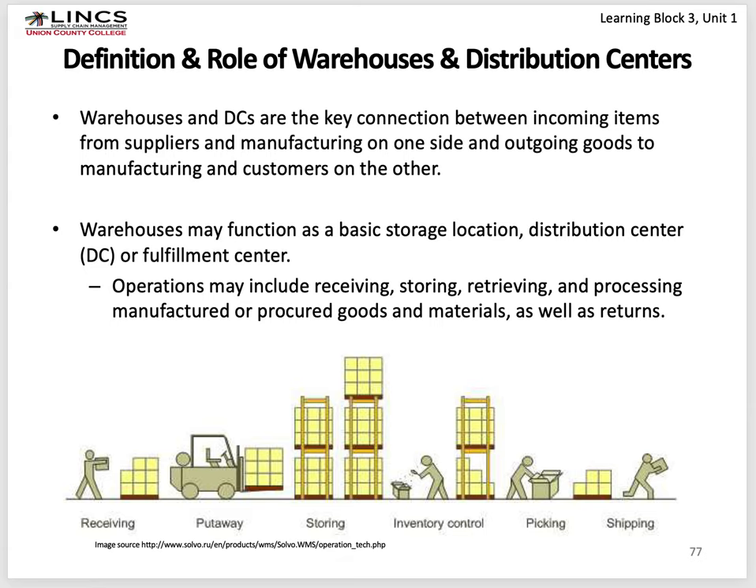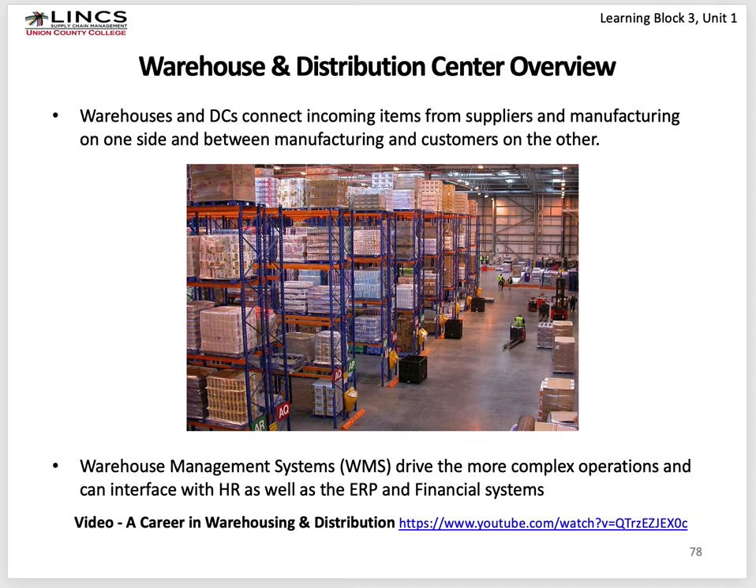We talked about the difference between warehouses and DCs. A warehouse stores things for a longer period of time. A DC, called a distribution center, has faster-moving goods by definition. A warehouse management system is a part of an ERP system — part of an SAP or Oracle system — specifically designed for warehouse location tracking, keeping track of where everything is, and guiding people on lift trucks or pallet drivers where to go, where to find things, and recording what they take out of stock, put away, and ship.